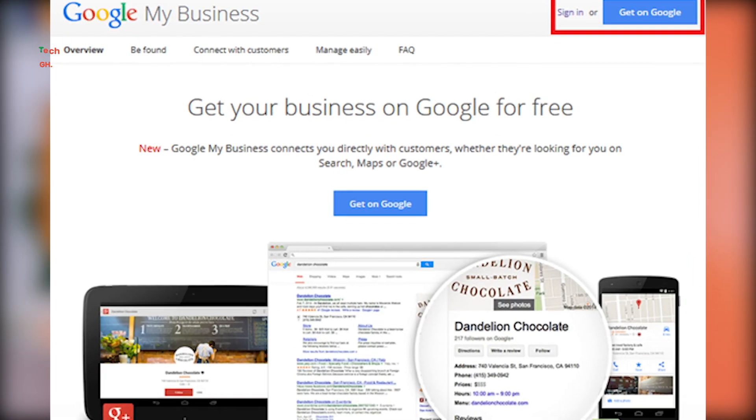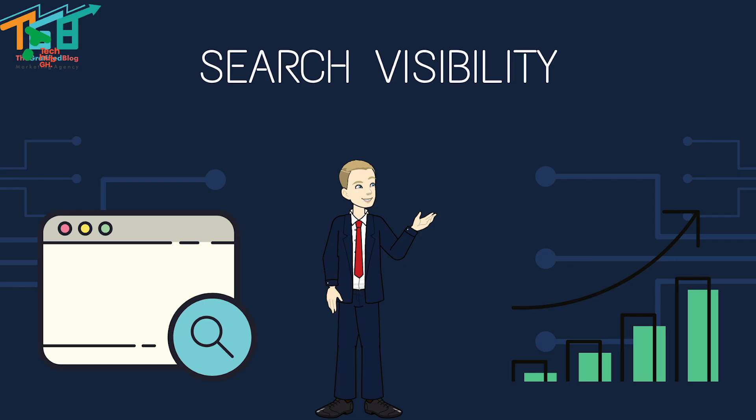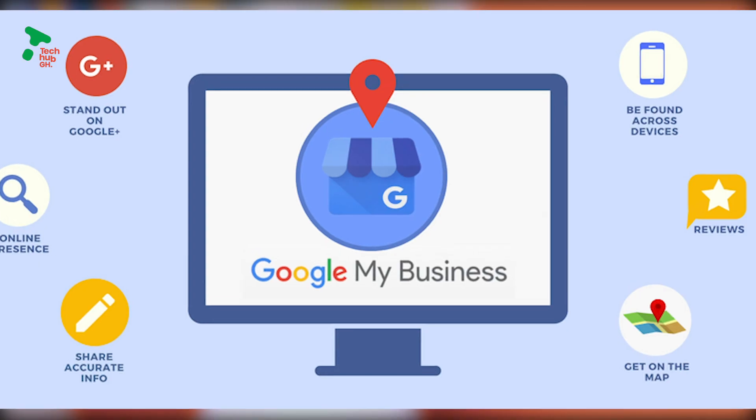Secondly, creating a Google My Business account for your business helps to increase your search visibility drastically. Do you know most people resort to Google when they are in need of a product or service? That's the more reason why you need to be listed.